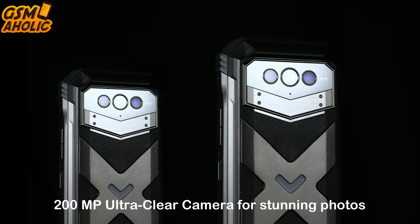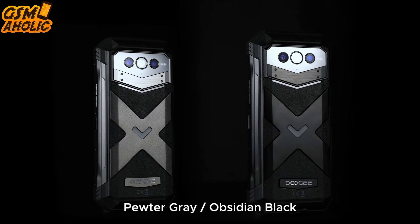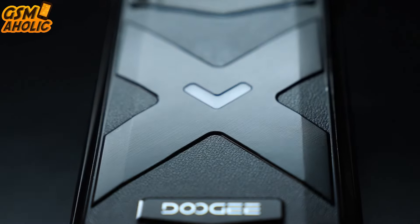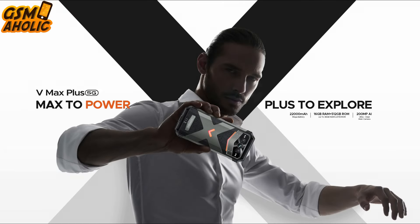Along with a whopping 200 megapixel ultra clear camera for stunning photos, the Vimex Plus comes in two stylish color variants. For all the juicy details, stay tuned for the upcoming Doogee Vimex Plus review on this channel. Until then, hit that follow button and stay in the loop.